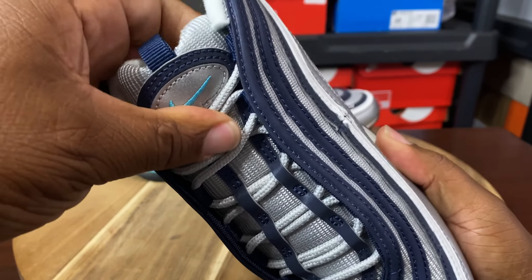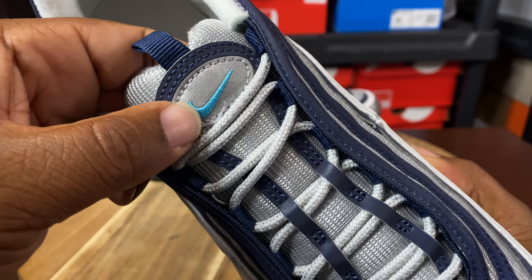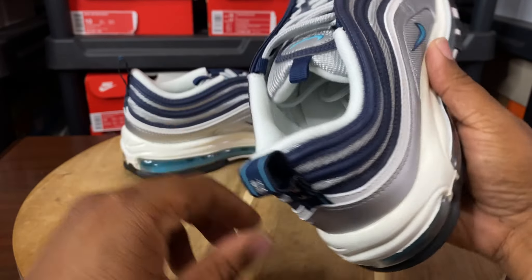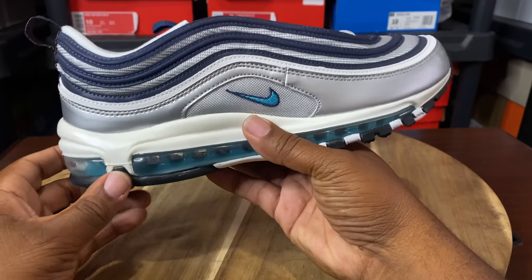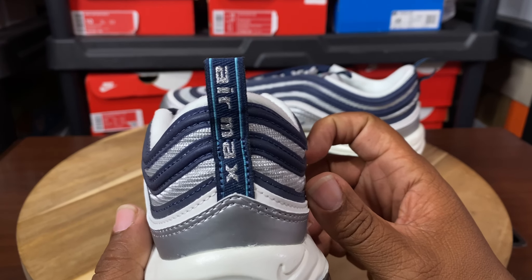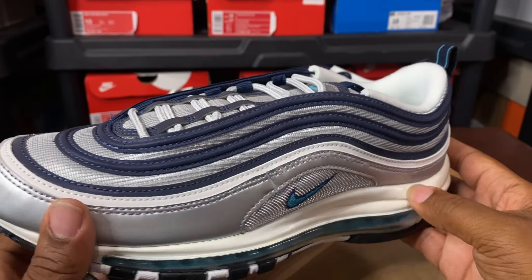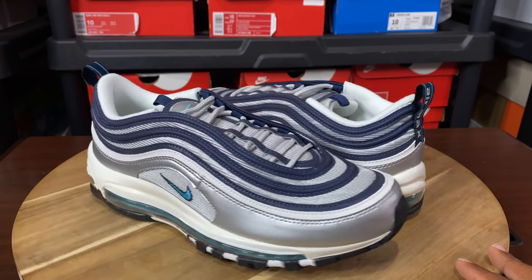We'll get to these shoes. If y'all want to see me drop reviews on any of the discounted kicks I showed you, drop a comment and I'll do it. But to get back on subject today, we got these bad boys right here. Let's go ahead and take a closer look. So you have a metallic silver synthetic leather going around the mud guard and the whole shoe.